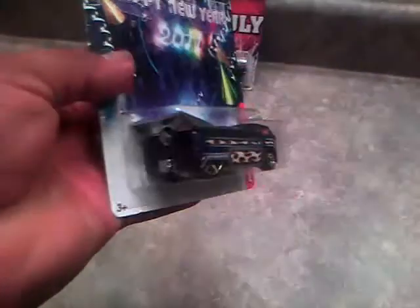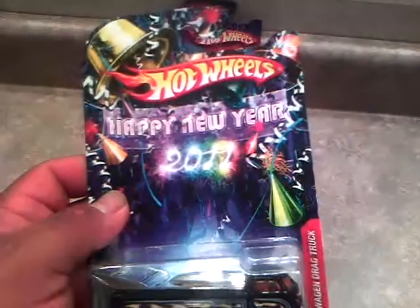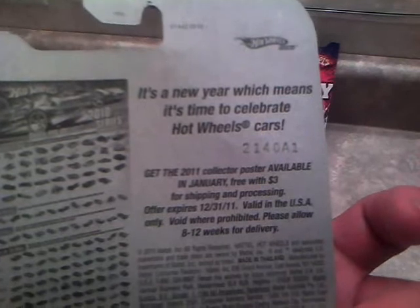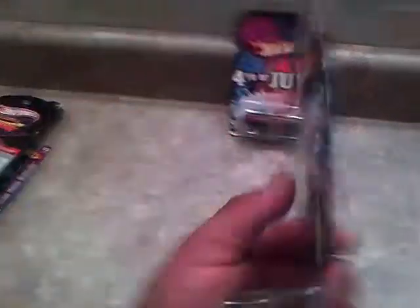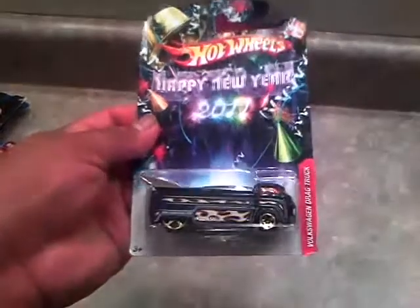Looks like I'm going to open it maybe soon but not right now. I'll make some space for it in my storage area. 2011 Happy New Year Hot Wheels — all it has is just a poster in the back that says it's a new year, which means it's time to celebrate Hot Wheels cars. Just got the poster of the 2011 Hot Wheels. Cool truck — or van, whatever you want to call it.